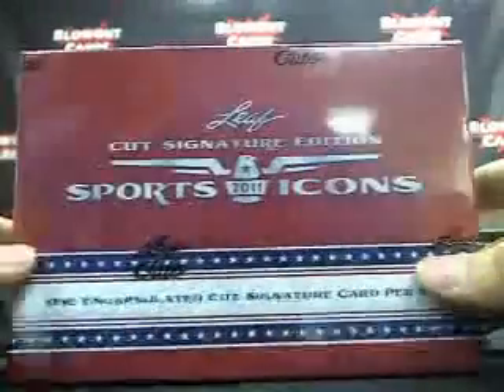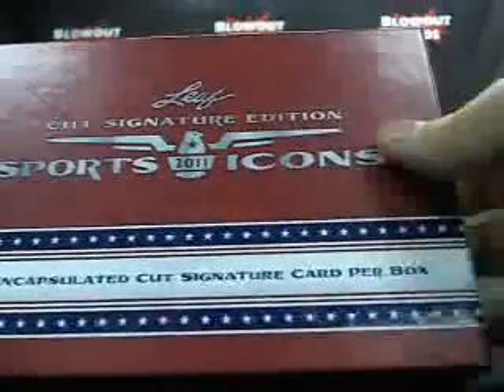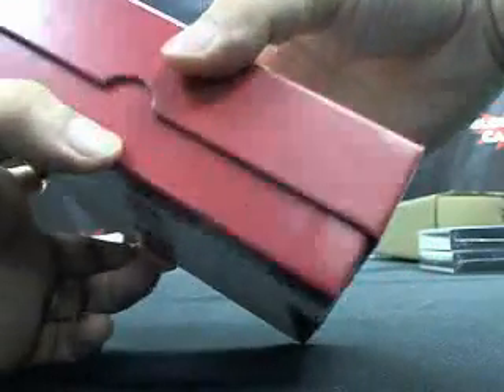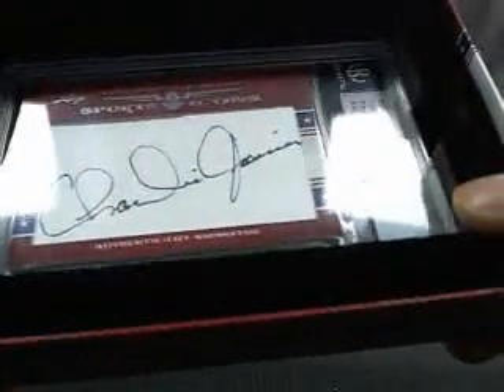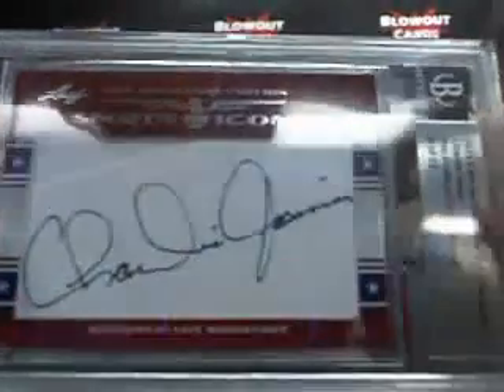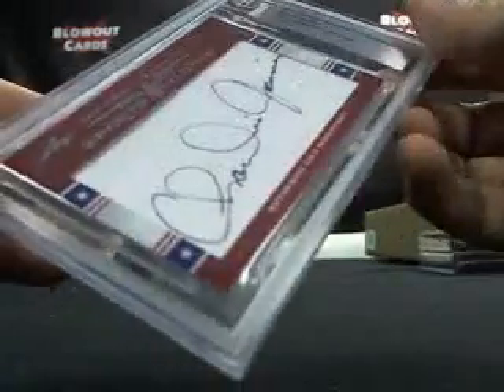The big boy — 2011 Cut Signature Sports Icons. Good luck, Mike. It looks like we got one encapsulated Cut Signature card per box, so you got one cut. Slow roll it — it is Charlie Joyner, Pro Football Hall of Famer, 9 of 22. Charlie Joyner cut auto. Not bad. 9 of 22.